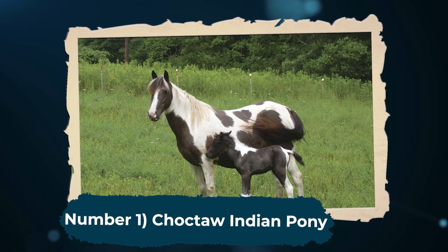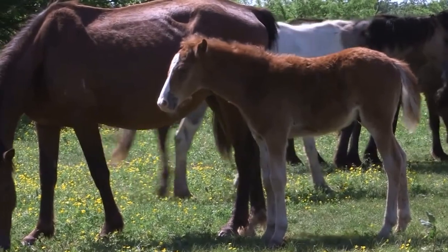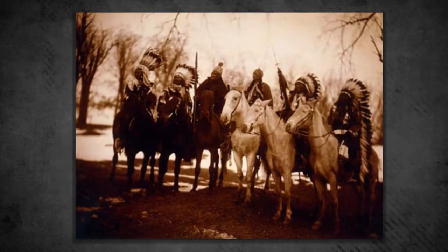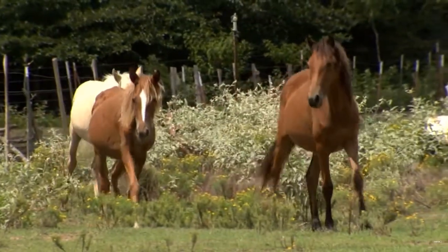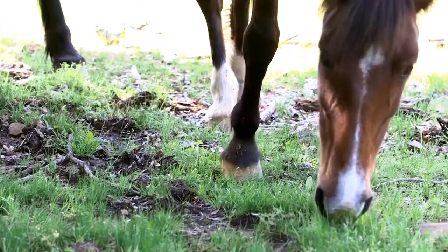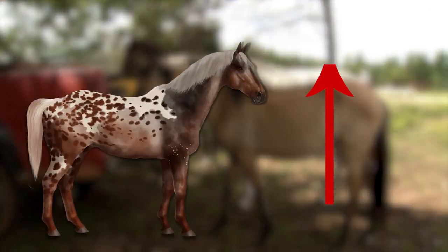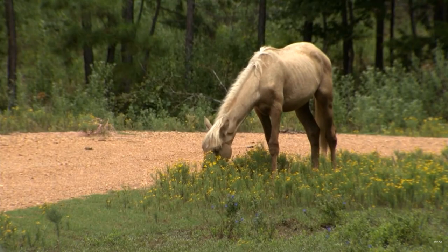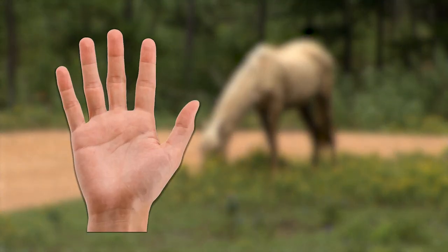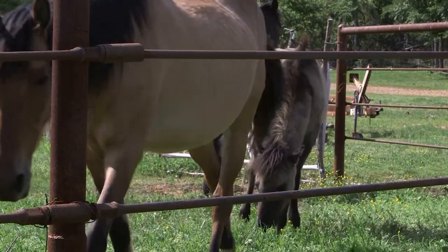Number 1: Choctaw Indian Pony. First on our list is the Choctaw Indian Pony. This breed originated from the southeastern United States. In the past, it was primarily bred by the Choctaw Native American people, hence the breed's name. Traditionally, they bred these ponies in their homeland, which comprises the areas of modern-day Alabama and Mississippi. Choctaw Indian Ponies stand between 12 to 14 hands high. A hand is roughly equivalent to 4 inches. Choctaw Indian Ponies have manes and tails that are short and thick.